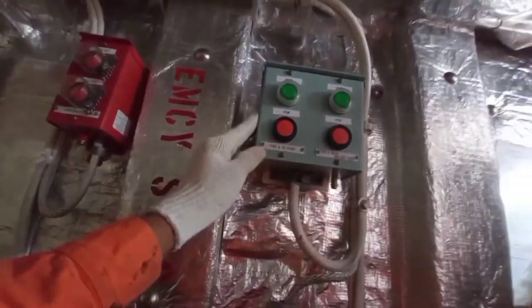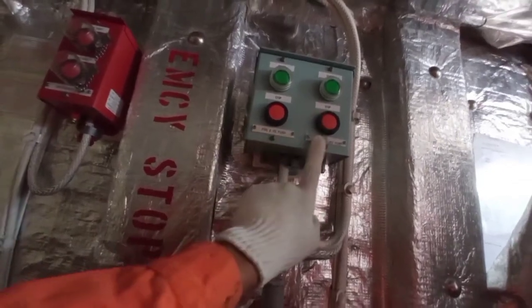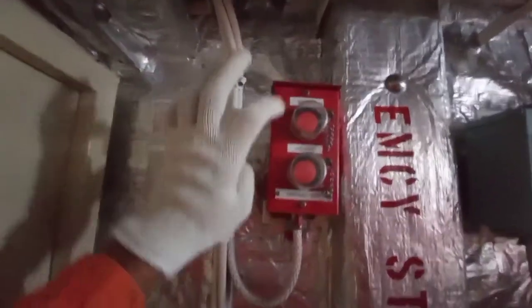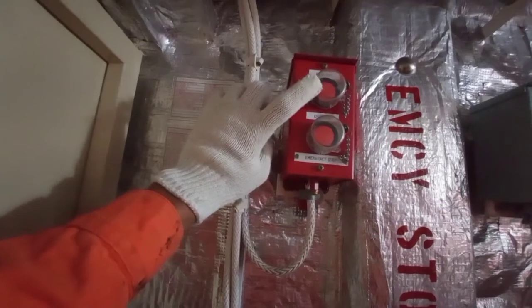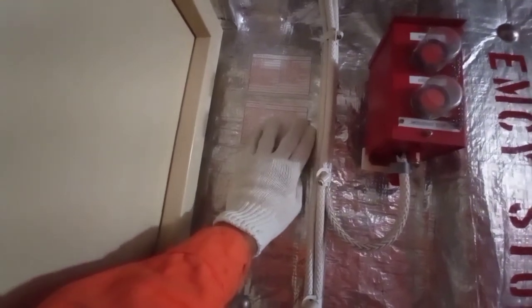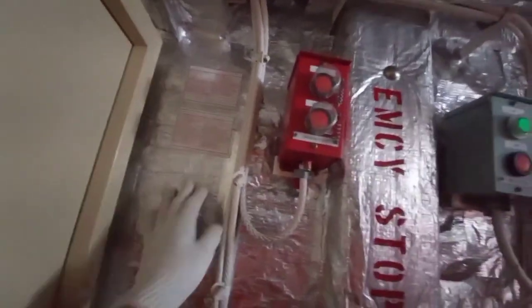We have this remote control panel for the fire GS pump, the bilge ballast pump, and of course the fire alarm. We also have this emergency stop for the fans and blowers — this is for deck and this is for engine. When you push the button for the deck part, the fan or exhaust fan for the deck will be automatically stopped or shut.